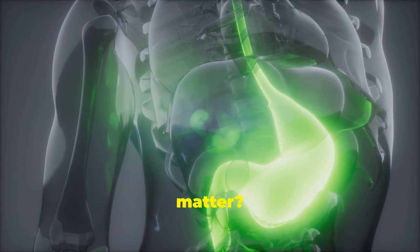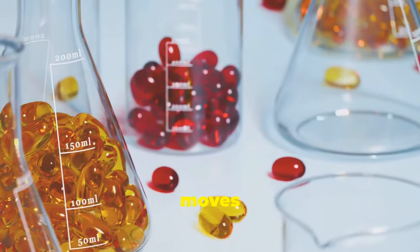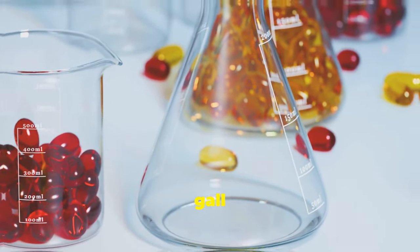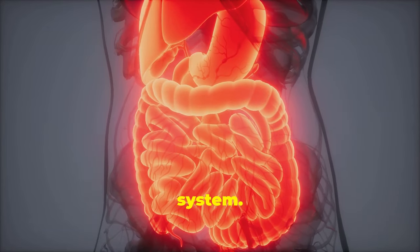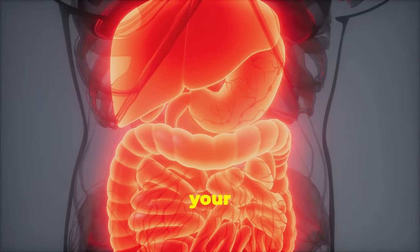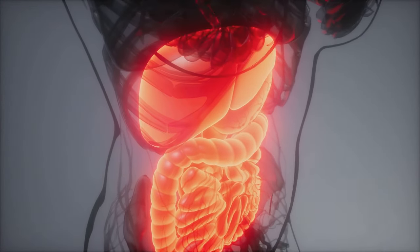Think your gallbladder doesn't matter? Think again. We're about to reveal 20 power moves for top-tier gallbladder health. Keeping your gallbladder healthy is crucial for a well-functioning digestive system. Today I'll whip through 20 quick tips to boost your gallbladder's health. Ready? Let's roll.